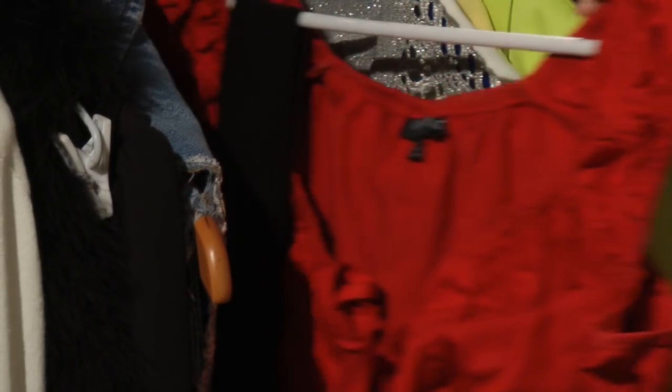Now if the peplum top really isn't for you, or you want something that is more subtle, look for a top instead that has the idea of a peplum top, like this red one from City Chic. It has an A-line shape as opposed to the shaped peplum, so it's a lot more subtle.